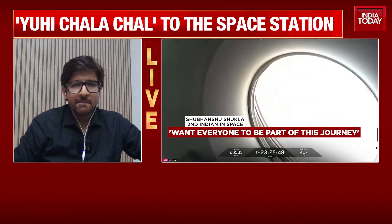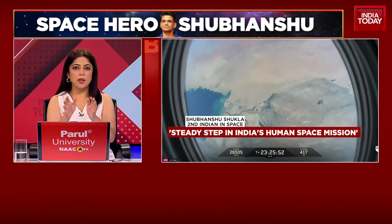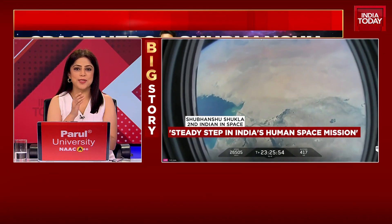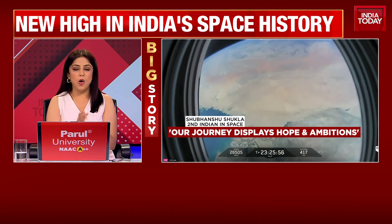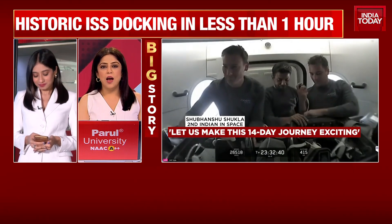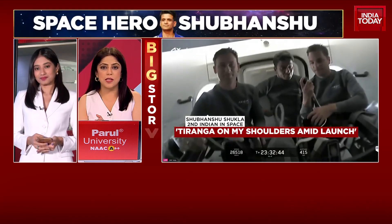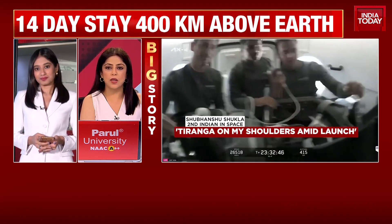I'll also go across to my colleague Shreya Kundu who is joining us for more details on that. You have an artificial intelligence representation, Shreya, on how this entire process is, isn't it? Right from the moment the liftoff took place, to what next after docking? How are they going to be at the ISS, the International Space Station? How the next two weeks would be looking like?